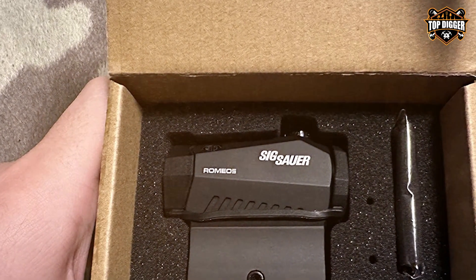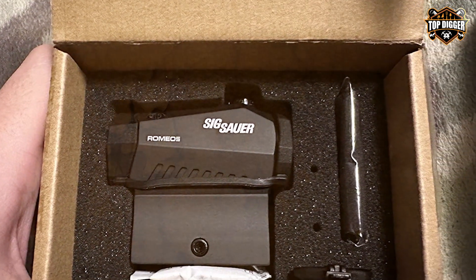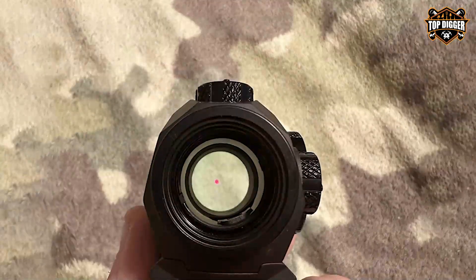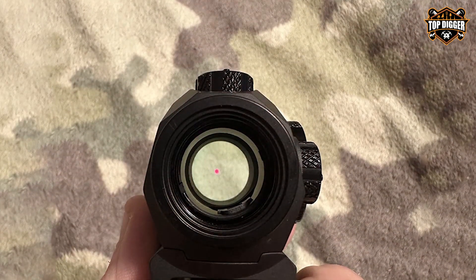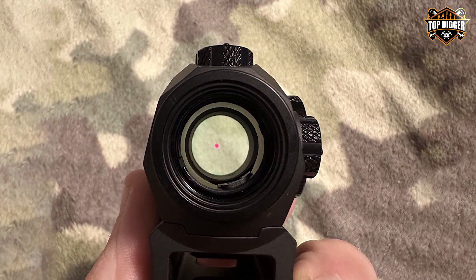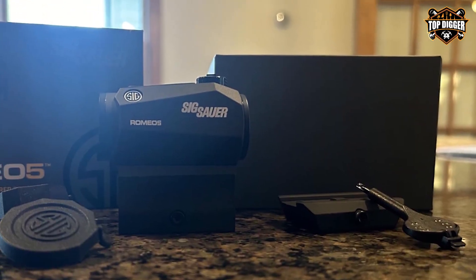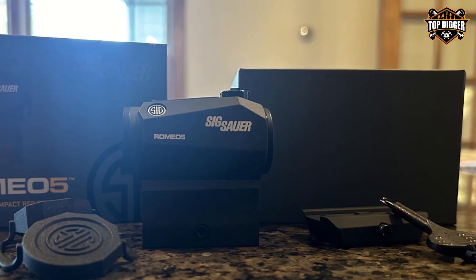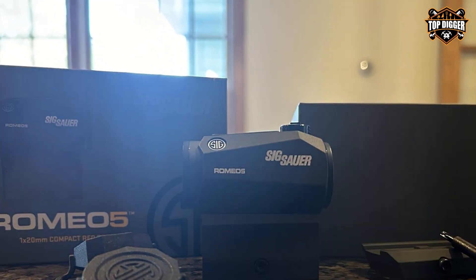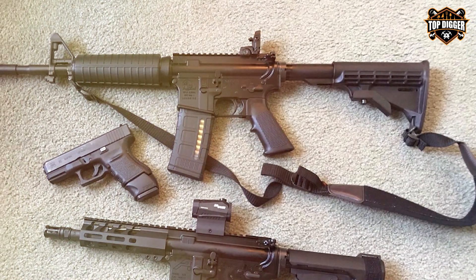Usability and durability are where the Romeo 5 truly shines. Its user-friendly interface allows for easy adjustments even with gloves on. The sight is IPX7 rated for waterproof and fog-proof performance, ensuring reliable operation in all weather conditions. Its shock resistance handles the powerful recoil of tactical shotguns without losing zero, and with up to 50,000 hours of battery life, it's a testament to Sig Sauer's commitment to quality.